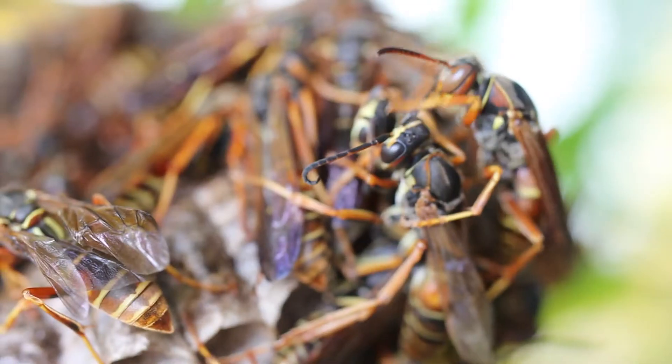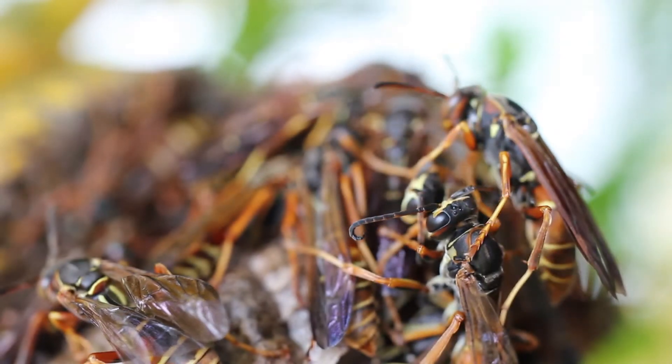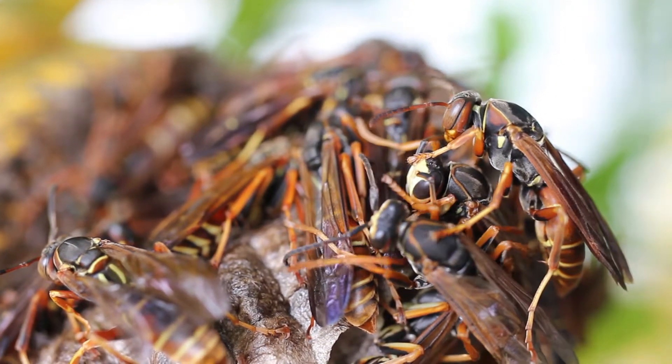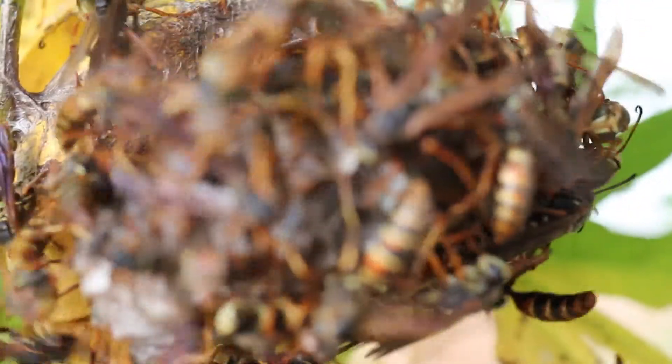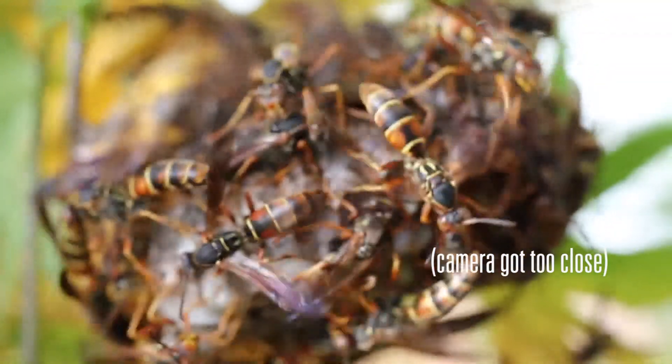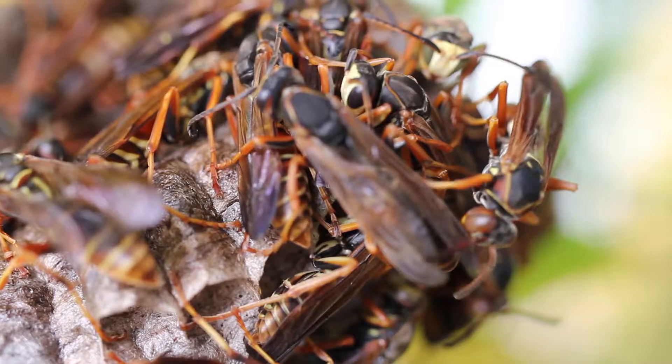Paper wasps are not very aggressive for the most part — you can just leave them alone. Here we're standing in front of someone's house where the colony is fairly low down, in a place where someone watering plants could brush against it. If the colony is somewhere you're concerned about contact, you can control it by purchasing wasp and hornet sprays from the store and spraying the whole colony. I recommend doing this late at night or first thing in the morning when it's cold and the wasps are inactive on the nest.